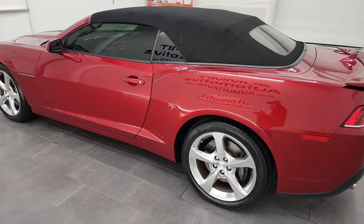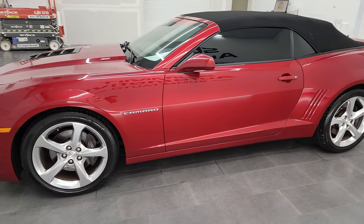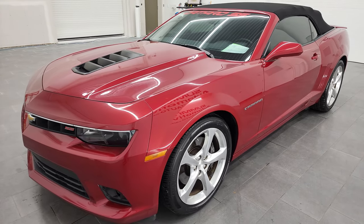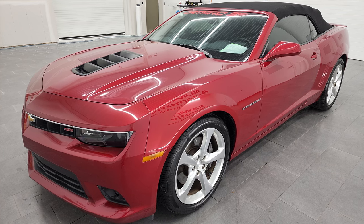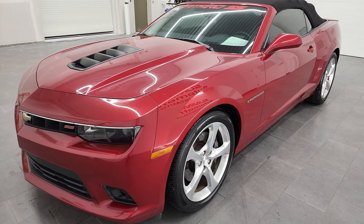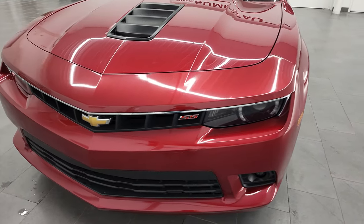This 2014 Chevy Camaro 2SS has the 6.2 liter V8 gas engine, puts out 400 horsepower with the automatic transmission. This car has been fully safetied and inspected by our service shop with a fresh oil and filter change. All the fluids have been checked and topped off, and this car is 100% ready to go.